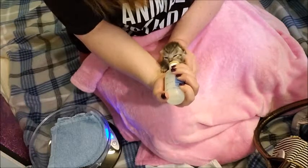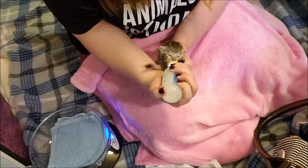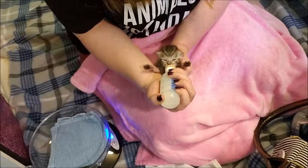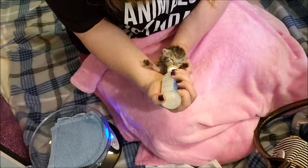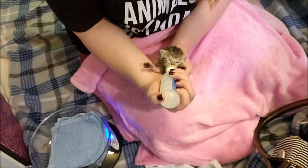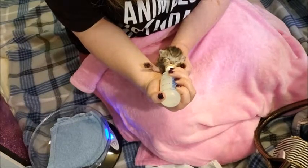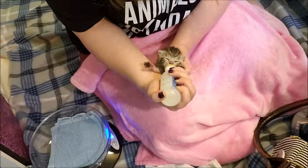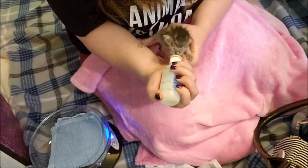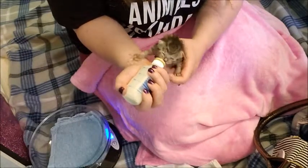Here she is. She is such a good girl. I just let her eat at her own pace and she'll let me know when she's full. She doesn't eat a whole lot — she's not very big.